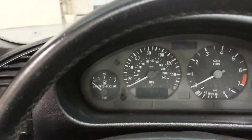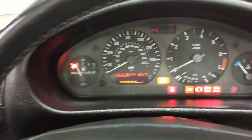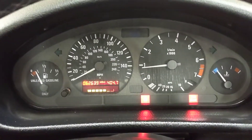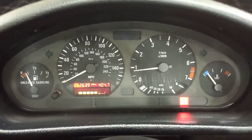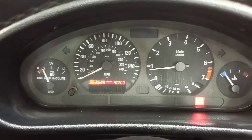I'll start it up for you. You can see the mileage. Runs great. Very fun automobile to drive.